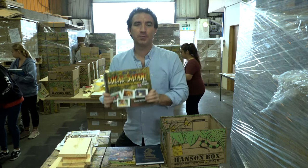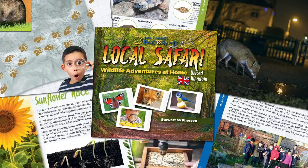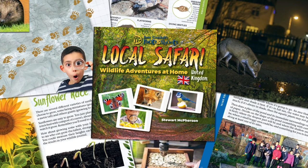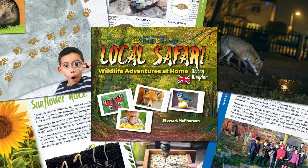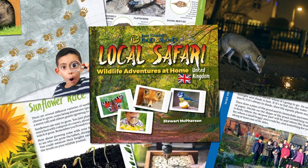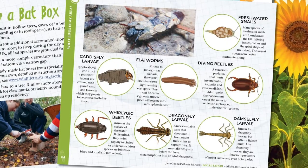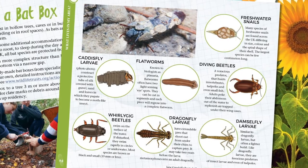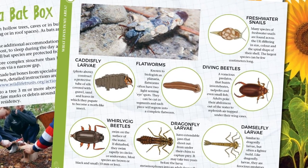The fourth book is called Local Safari: Wildlife Adventures at Home. This book was made in partnership with Jane Goodall's Roots and Shoots groups, and it contains over 70 ethical, easy-to-undertake activities to engage children to understand the nature that surrounds them and to care for the world in which they live. It's crammed full of experiments and activities that you can undertake at home or at school.